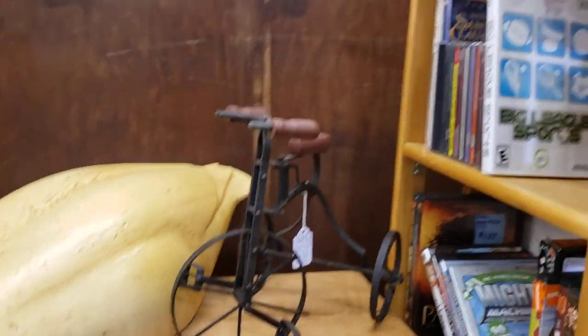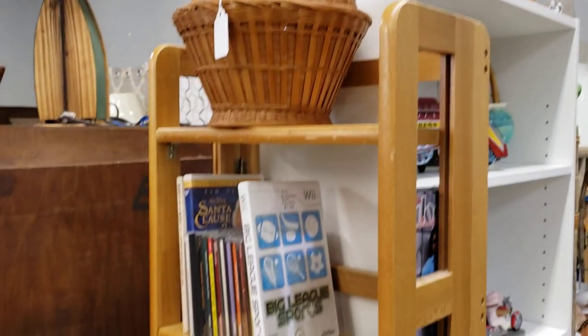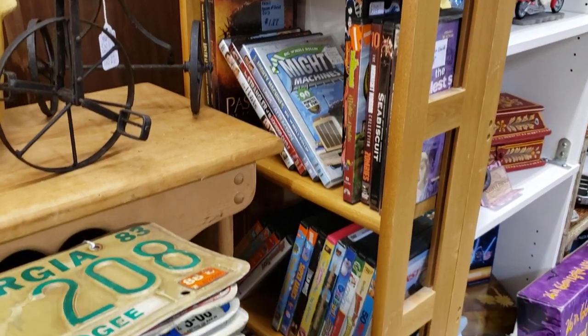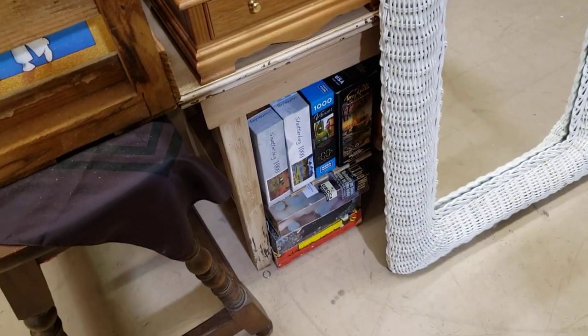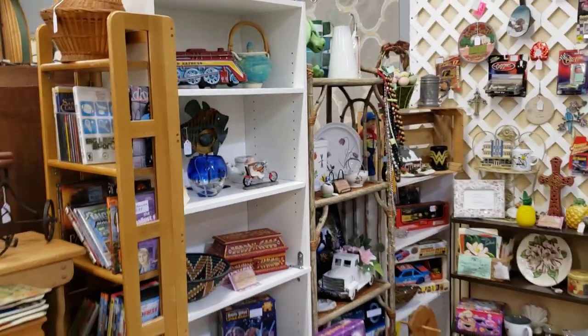My big duck or goose, metal tricycle, wicker chicken, and some various DVDs, video games, CDs and stuff. I just have some puzzles down at the bottom. Let's go over here — this is a new bookshelf.